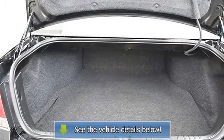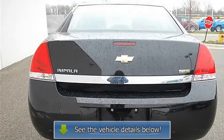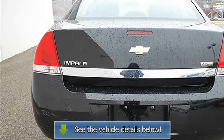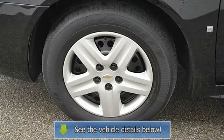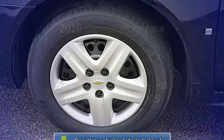Rear defrost, woodgrain interior trim, rear reading lamps, daytime running lights, passenger airbag on/off switch, side head airbag, rear head airbag, telematics, navigation from telematics, child safety locks, emergency trunk release.